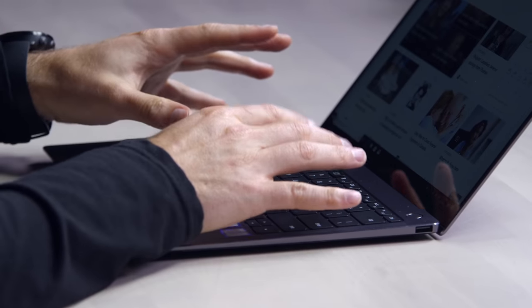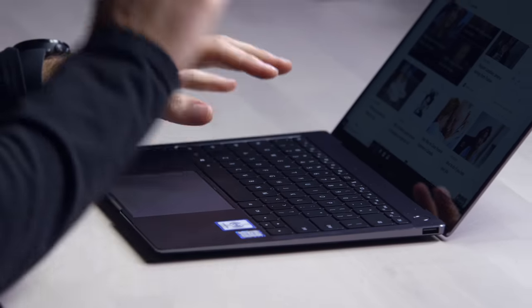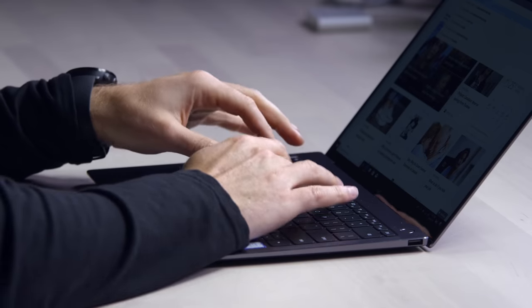The quick brown fox — these are big key caps. It's very MacBook-esque, but there's a little bit more travel. Obviously, there's no butterfly key switch situation going on.